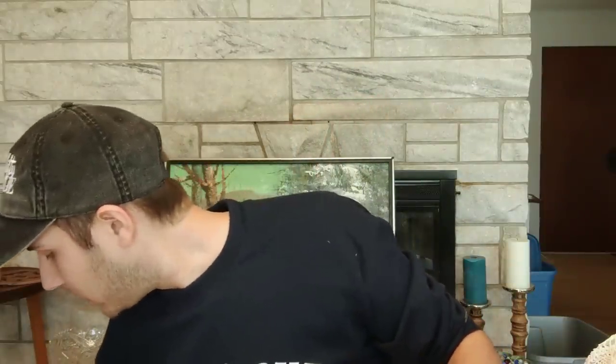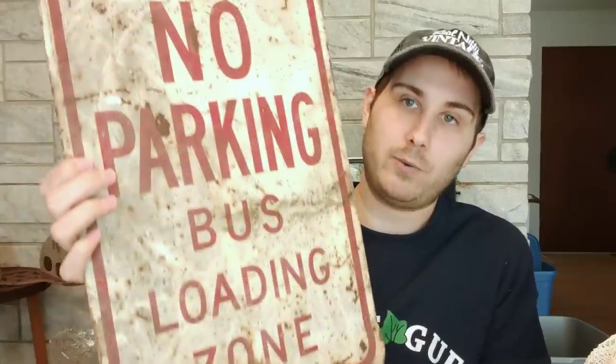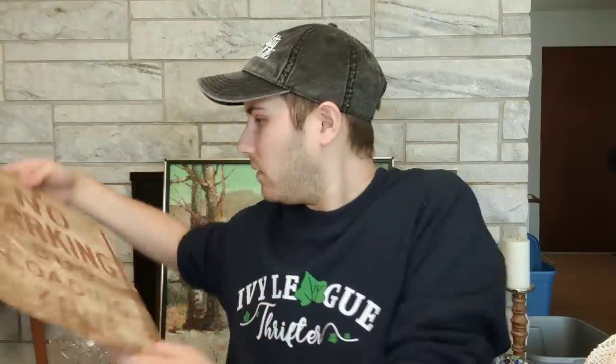And then this is really neat — it's an old metal sign. It's dirty but I have to wash it off. No parking, bus loading zone. That's cool and it's the older, heavier metal. Pretty rusty though. In the booth it'll go — I'm not sure on the value but probably less than $20, more than $10. And then I got a whole bunch of Butterfly Gold Corelle.